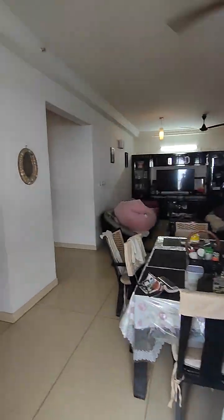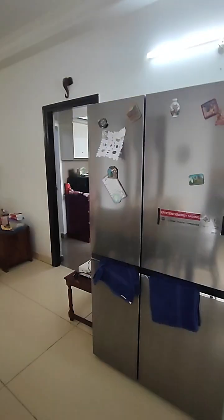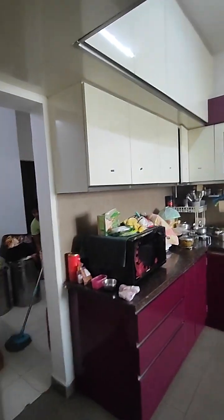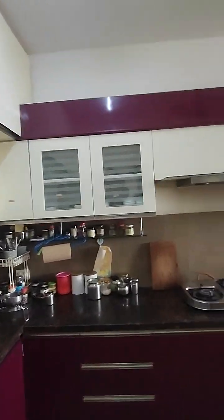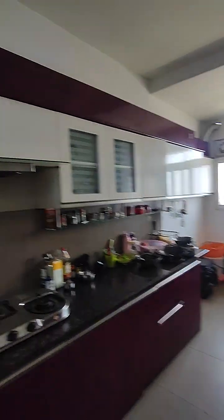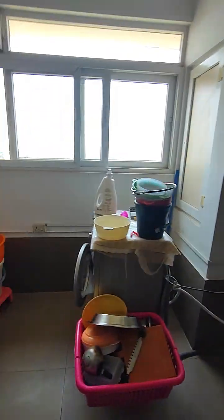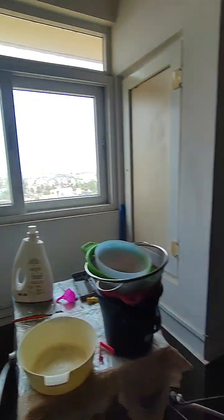The house will be painted and deep cleaned and will be looking 10 times better once it's ready. Let me show you the modular kitchen — it's a proper modular kitchen with enough storage and a chimney. There is space for the washing machine, dishwasher, and refrigerator. It's a proper utility area here.